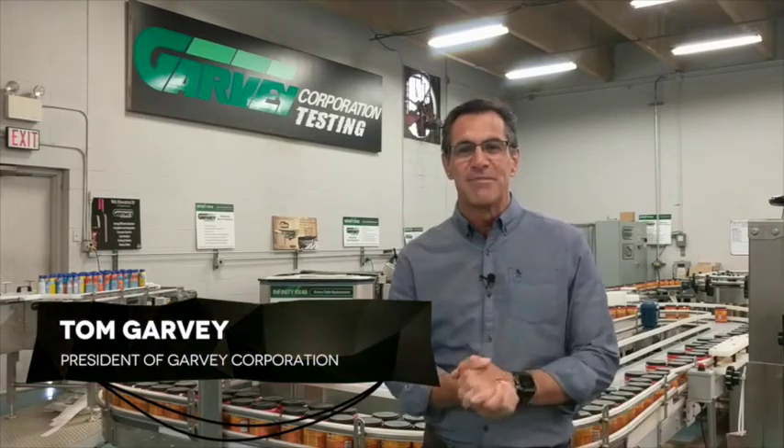Hello and welcome to our testing department. Here at Garvey we specialize in handling and accumulating a wide variety of products from many different industries.